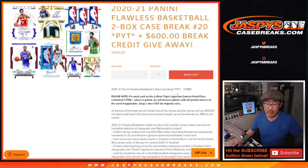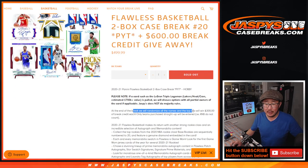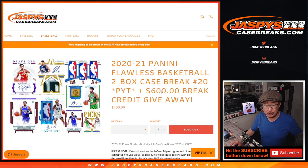With $600 of break credit being given away at the end of the break. The number block spots don't count, but we'll take everybody who bought teams straight up, randomize those names. Top 2 will win $300 each. Pretty nice — not too shabby at all.